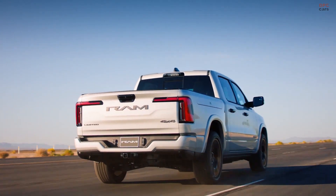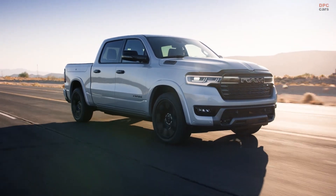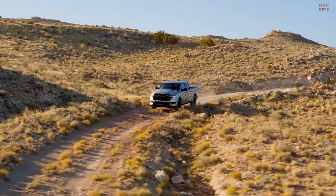For a limited time, consumers can go to RamRev.com to reserve a place in line to pre-order the all-new Ram 1500 Ram Charger.